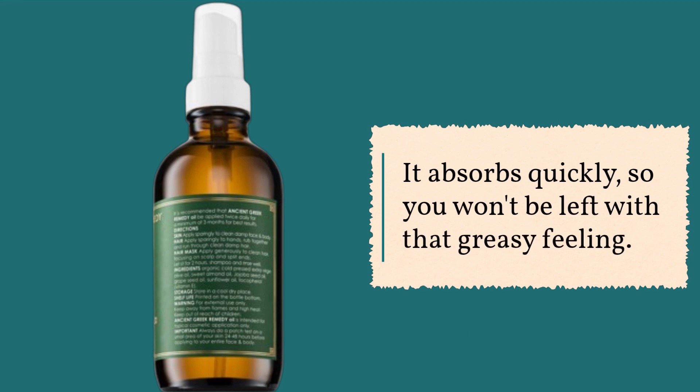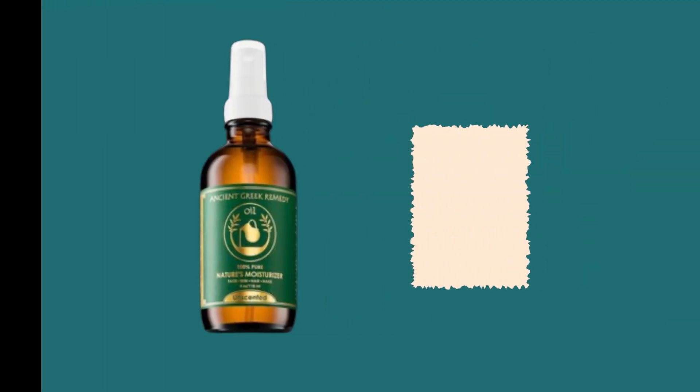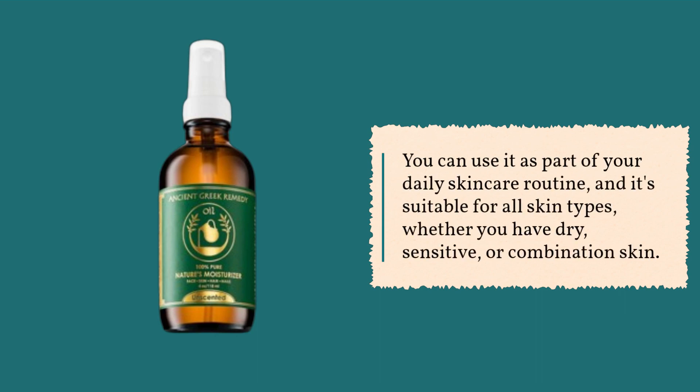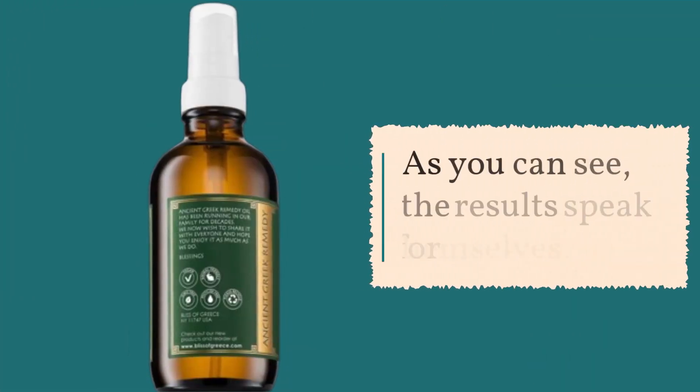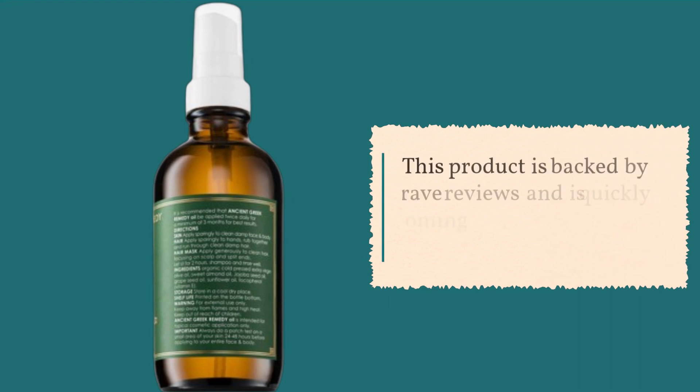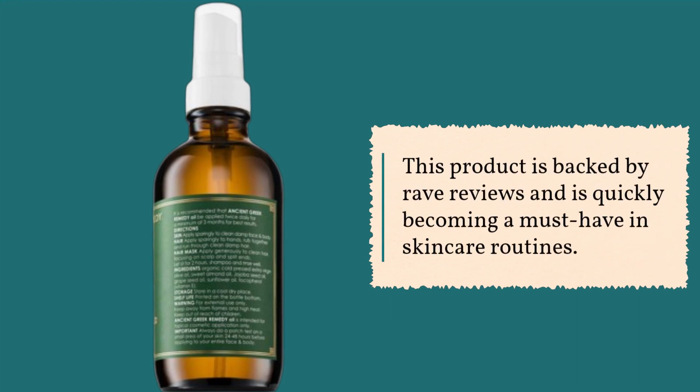It absorbs quickly, so you won't be left with that greasy feeling. You can use it as part of your daily skincare routine, and it's suitable for all skin types, whether you have dry, sensitive, or combination skin. As you can see, the results speak for themselves. This product is backed by rave reviews and is quickly becoming a must-have in skincare routines.